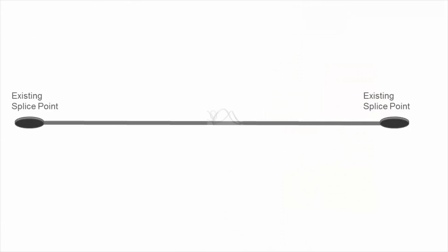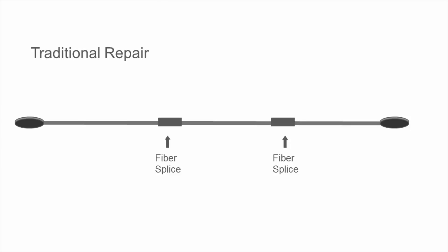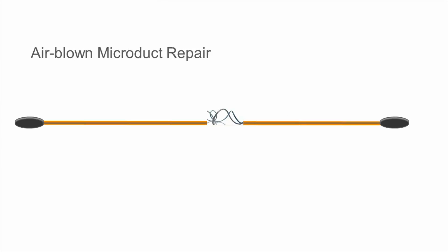The repair of airblown micro cables and blown fiber is as easy as the installation. A traditional cable solution requires one or two repair joints. The airblown micro duct solutions offer a splice-free repair with no extra splice points in the network. First, blow out the damaged cable from the nearest hand hole. Insert a new section of micro ducts. Blow in the new cable. Finally, splice up both ends of the new cable in existing joint closures.